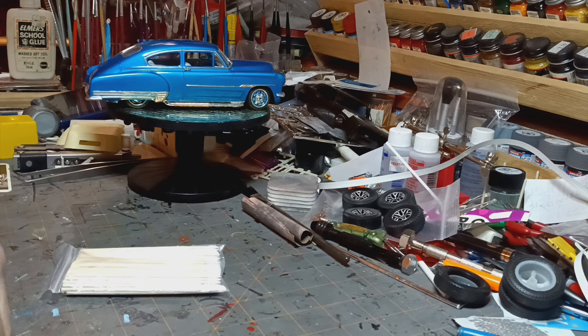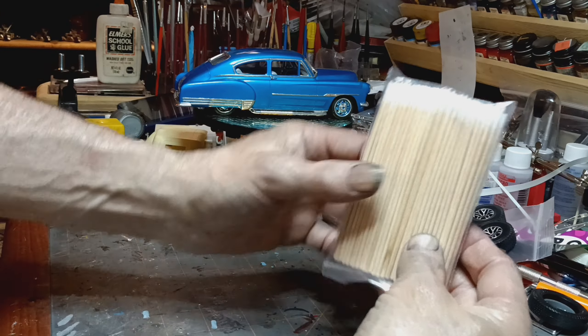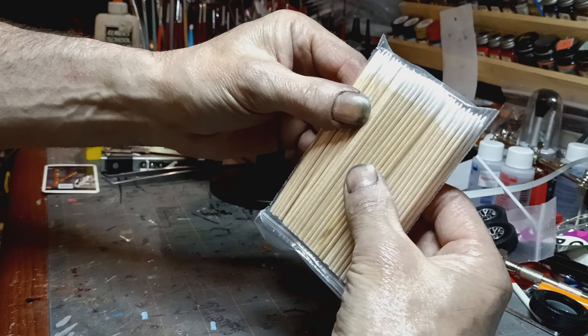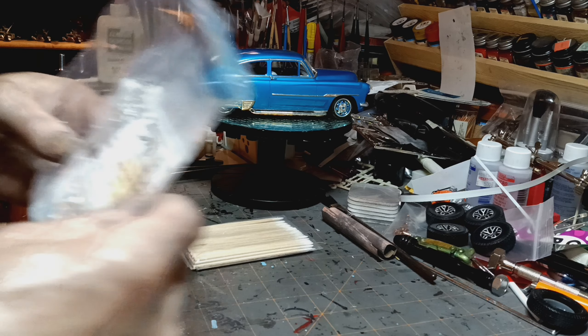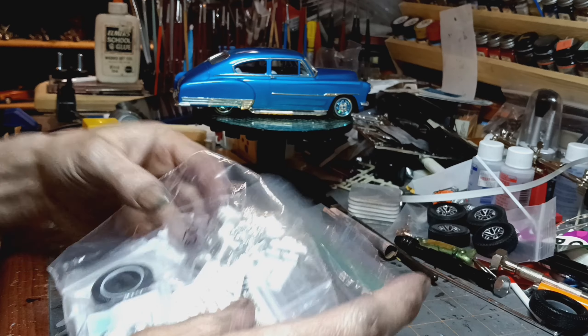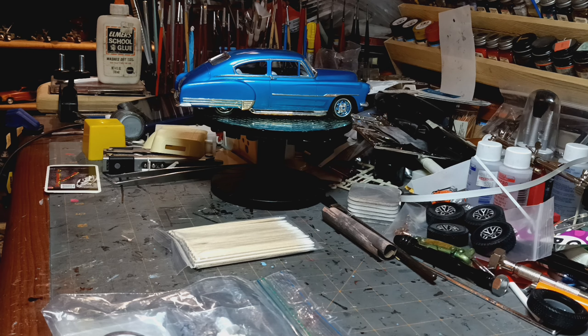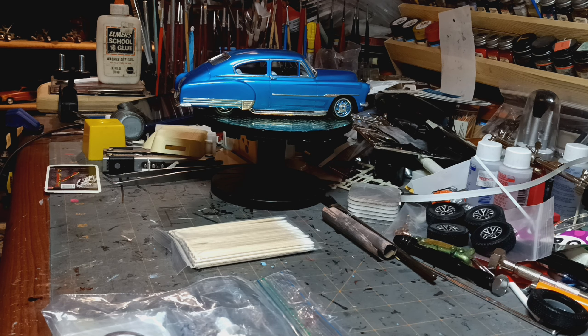Sorry about the quiet there guys. Dan sent me a bunch of — looks like burnishing tips, a bunch of parts. Really cool stuff. I really appreciate that. I don't even know what to say, I'm kind of speechless guys.